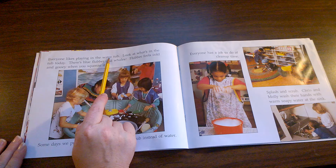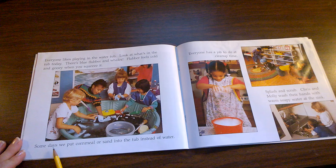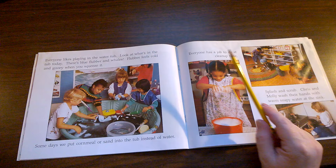Everyone likes playing in the water tub. Look at what's in the tub today. There's blue flubber and whales. Flubber feels cold and gooey when you squeeze it. Some days we put cornmeal or sand in the tub instead of water.